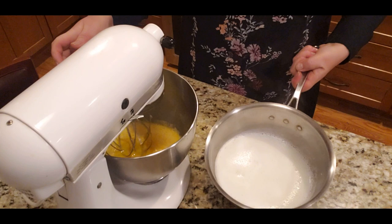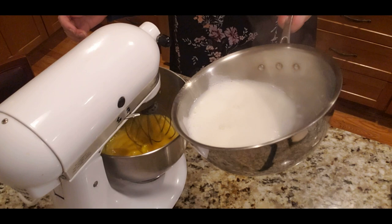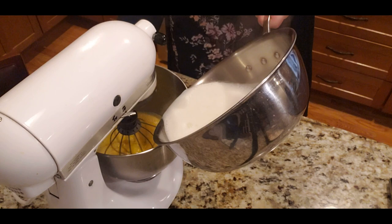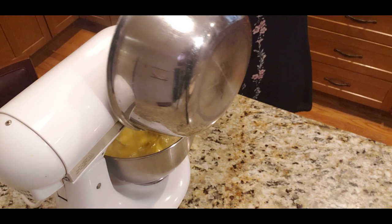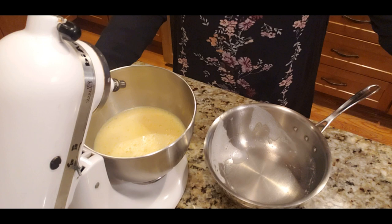Once the milk has boiled, I need to combine it slowly with the eggs — I don't want scrambled eggs — so I'll add it a tablespoon at a time until the egg mixture warms up enough to safely add all the milk. Then I'll mix it all together and return it to the stove to finish making the custard cream.